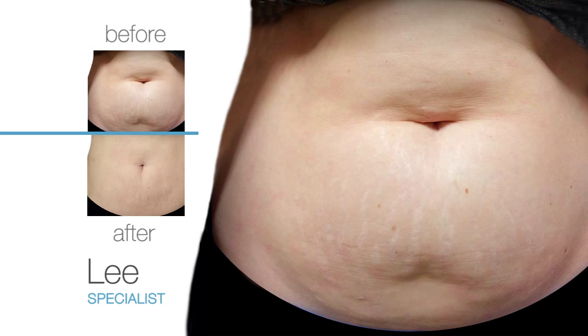And that menopausal tummy bulge — just like that, it was there. The tummy is the number one problem area.